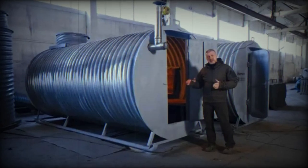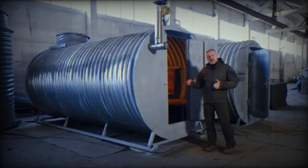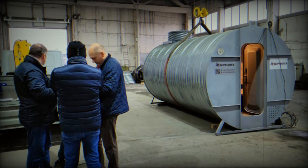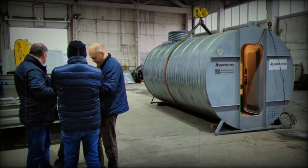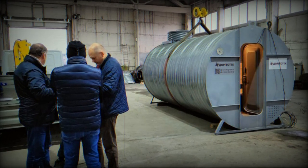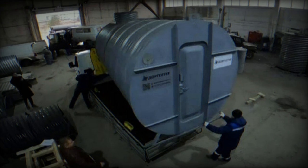Moscow introduced a mobile bunker featuring specialized skis designed for seamless movement across various terrains, including snowy conditions. This innovation was unveiled by Alexei Deviatilov, the CEO of Dorgiatek, the company responsible for its development. While unconventional, this invention exhibits significant potential.